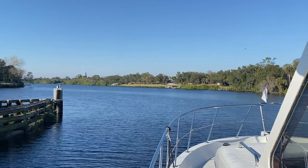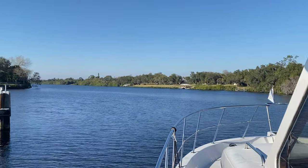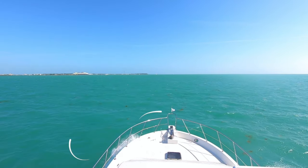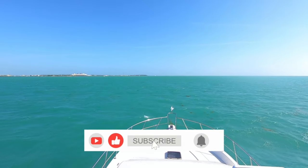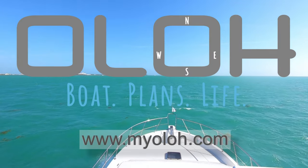If you've got any questions about locking through or traveling on the Okeechobee Waterway, leave them in the comments section and we will do our best to help you out. If you enjoyed the video, thanks in advance for clicking the like button, and be sure to subscribe and whack that notification bell so you don't miss a minute of the continuing adventures of Olo.